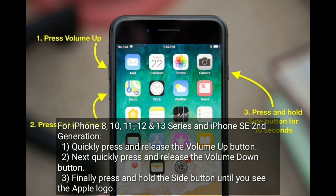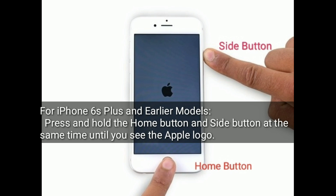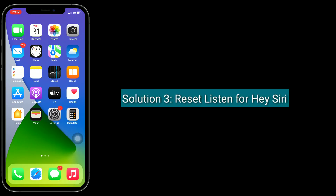For iPhone 7 and 7 Plus: press and hold the sleep or wake button and the volume down button at the same time until you see the Apple logo. For iPhone 6s Plus and earlier models: press and hold the home button and side button at the same time until you see the Apple logo.